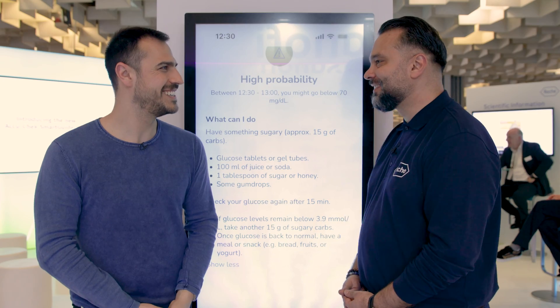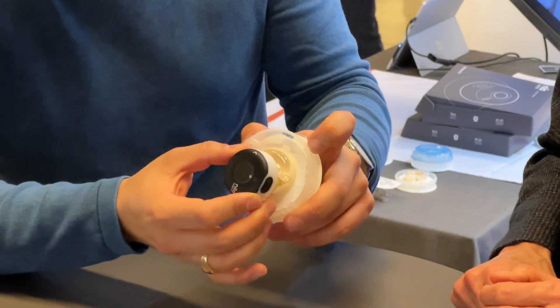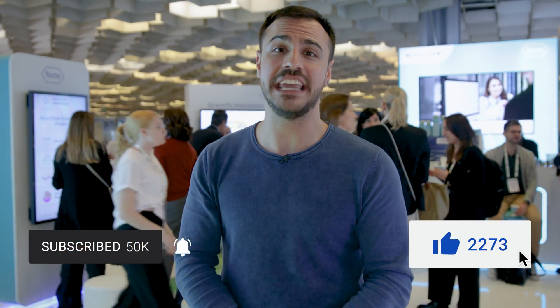Thank you so much. As more information on the CGM releases, I will definitely be putting out videos here on YouTube and my social media channels — maybe they'll even come on my podcast. You hear that, Roche? I've got a lot more content coming from this convention already on the channel, so check out those videos. Be sure to subscribe to the channel and give this video a like if you enjoyed it. I'm Justin and I'll catch you later.